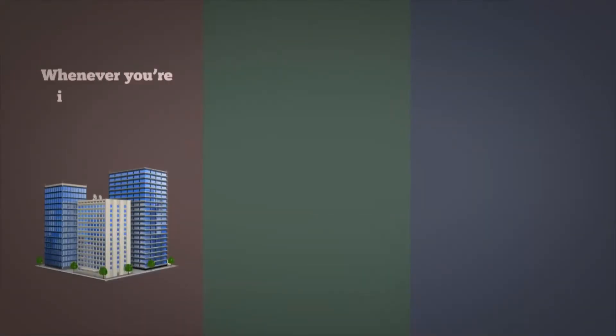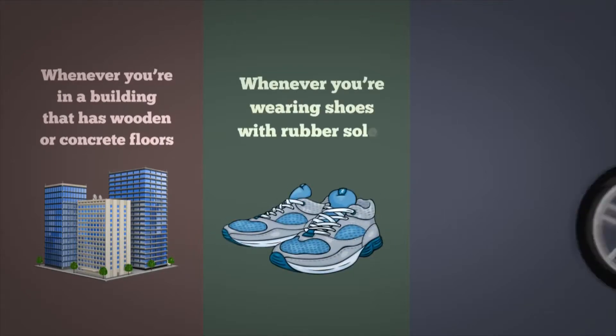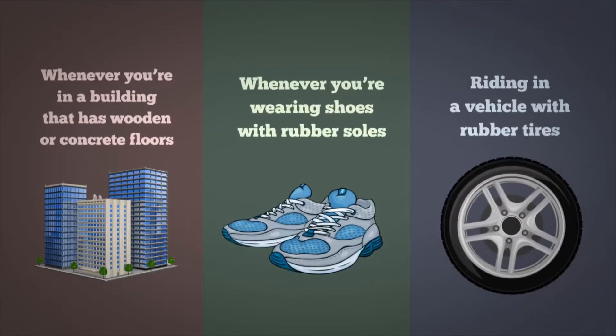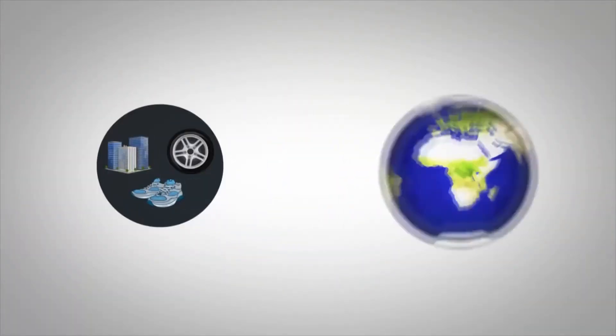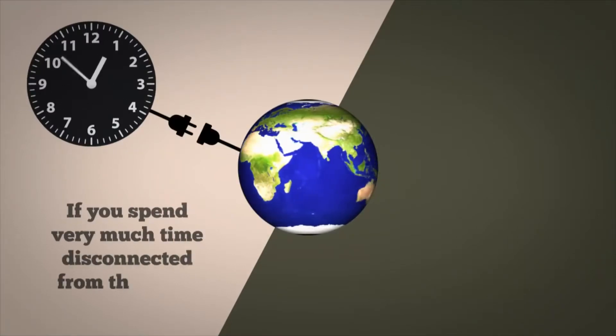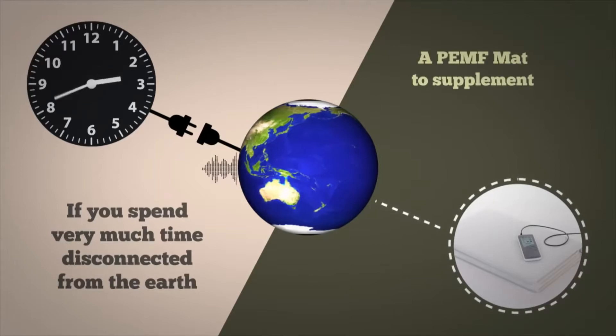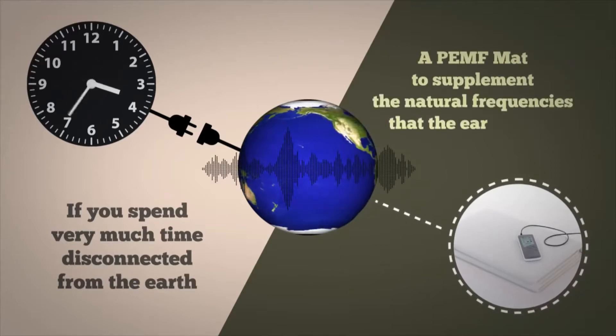Whenever you're in a building that has wooden or concrete floors, whenever you're wearing shoes with rubber soles, or riding in a vehicle with rubber tires, then you're disconnected from the Earth and its frequencies. If you spend very much time disconnected from the Earth, then you should consider using a PEMF mat to supplement the natural frequencies that the Earth emits.